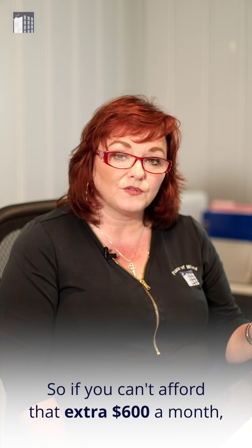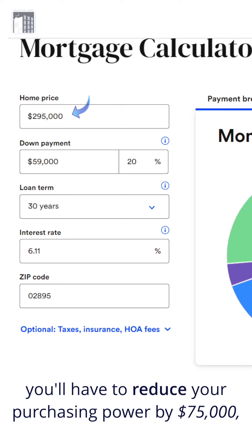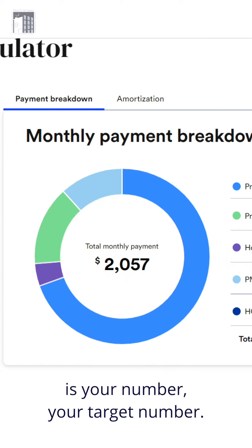So if you can't afford that extra $600 a month, you'll have to reduce your purchasing power by $75,000, unfortunately, if $2,000 and change is your target number. So what do you do?